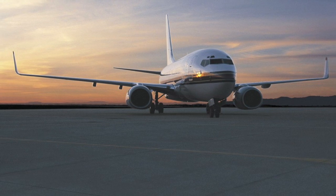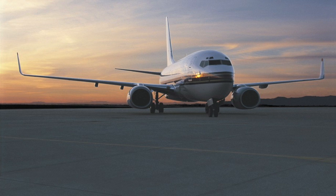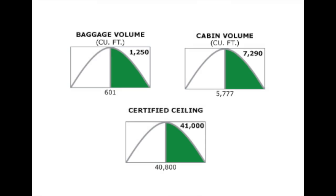The BBJ sold more than 100 planes in just its first four years of production, and orders continue to come in. No other private jet offers more cabin space or reliability.